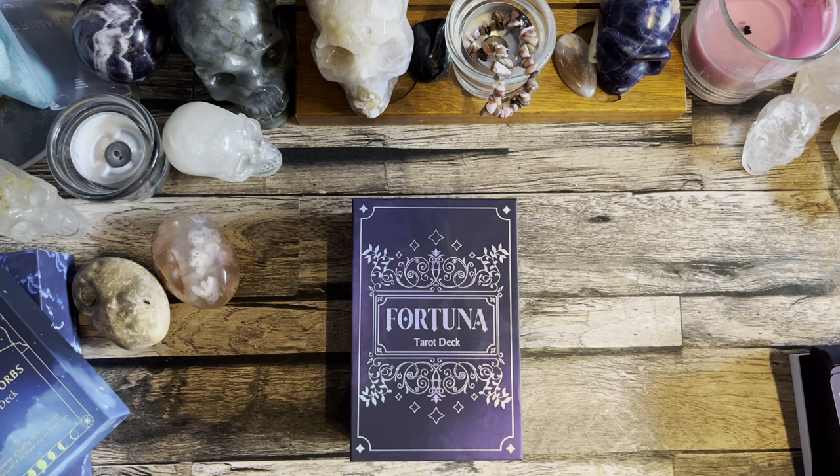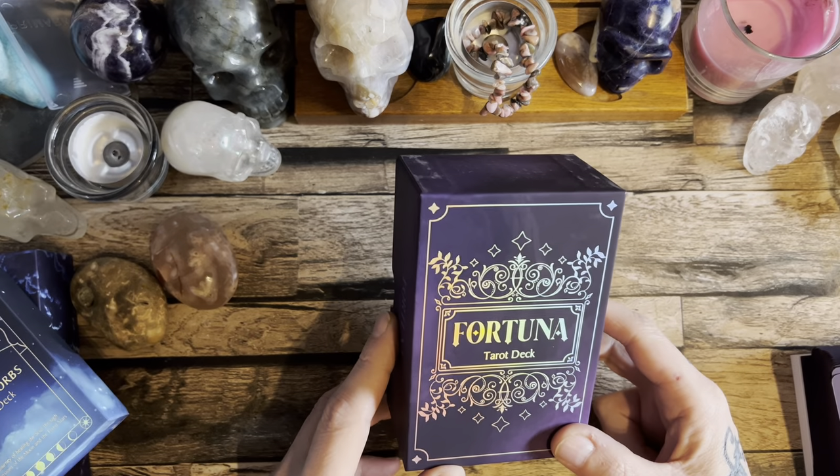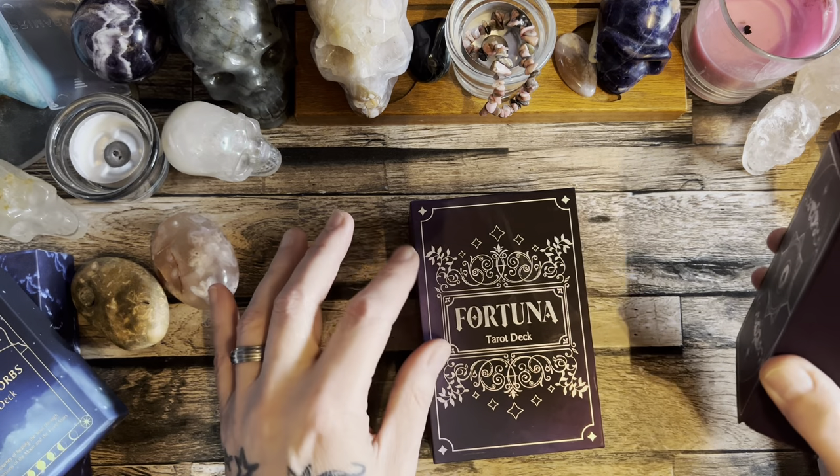Hello guys, welcome to my channel. I'm a bit late today uploading this video, but I've had a busy one. I want to showcase a really lovely deck and give a shout out to my friend Maria from Studio Artemy. Maria has created the most incredible deck — she's an astrologist and she has also designed the tarot, which is the Fortuna Tarot deck. This deck is available in this color, which is called Amethyst, and there's also a green one called the Emerald version.